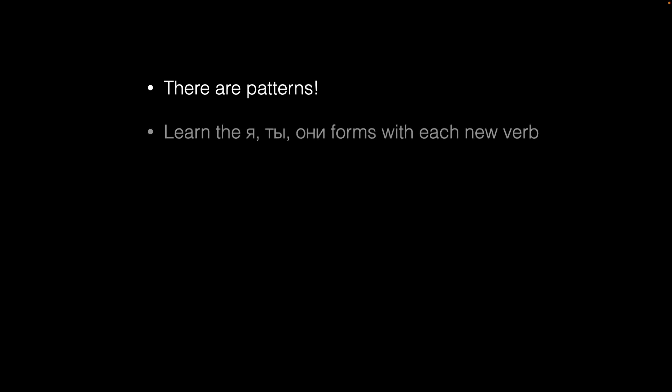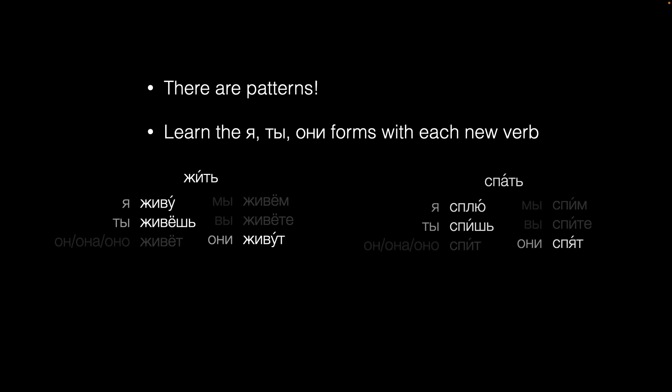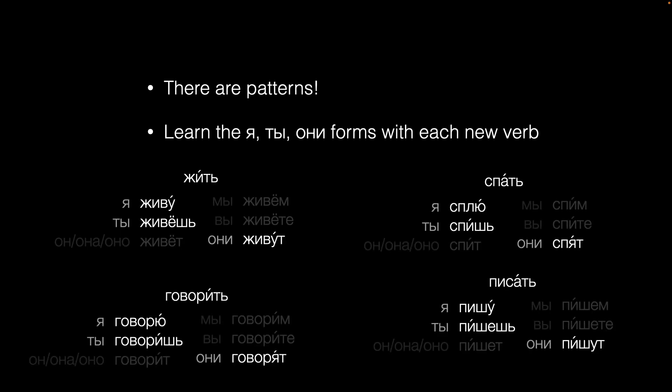Summing up, this may all sound kind of complicated, but don't despair. There are patterns that you'll begin to recognize pretty soon. The takeaway for beginners is that learning the Я, ТИ, and АНИ forms will give you the complete picture — something you can rely on as you progress with Russian. It's worth it.